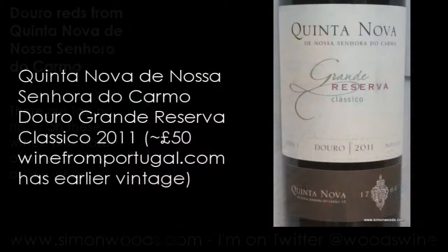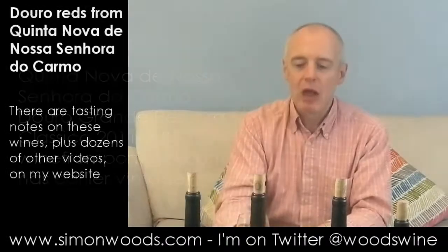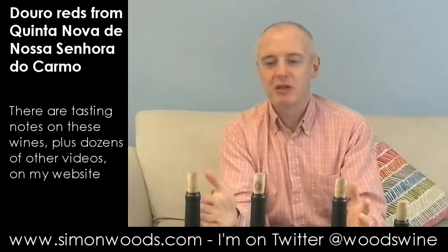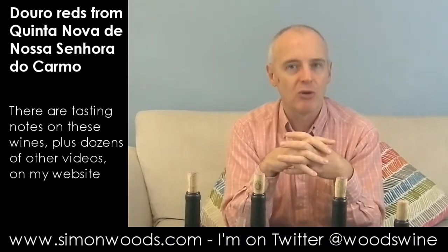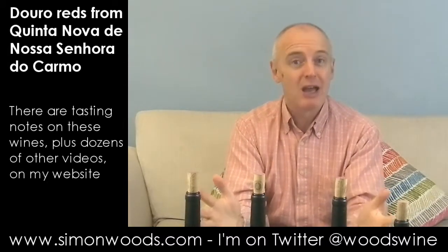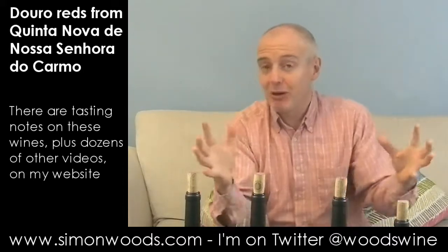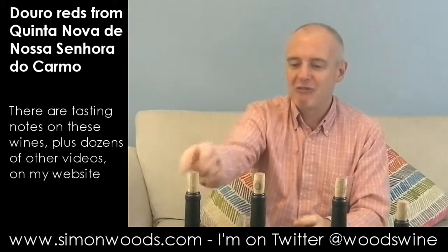Wine number two — this is Grand Reserva Classico. The next three are all labelled Grand Reserva, but different types. I'm presuming it means it's had a longer time in barrel, which will mean that after bottling it's had less time to calm down than the regular Reserva.